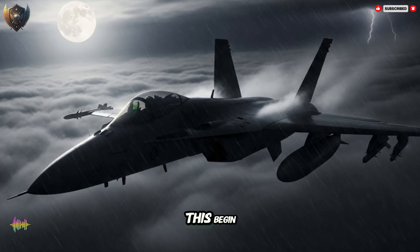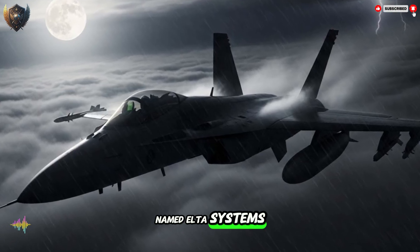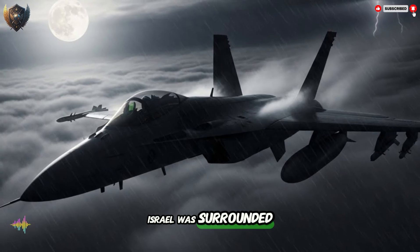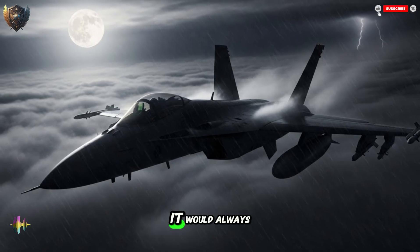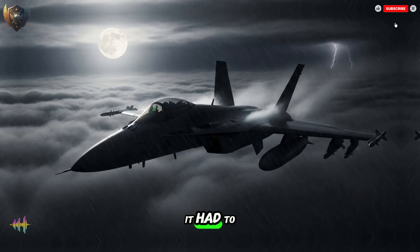So how did this begin? The story starts with a company named Elta Systems in Israel. To know why this radar is so good, you must know why Israel needed it. For many years, Israel was surrounded by nations with bigger armies and more jets. Israel could not fight with numbers — it would always have fewer. So it had to fight with brains. It had to be smarter.